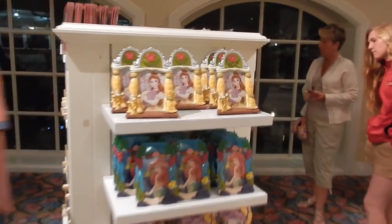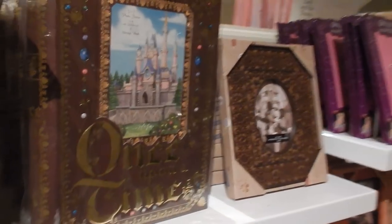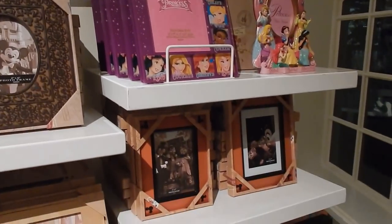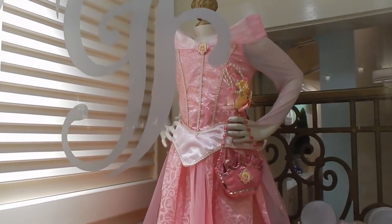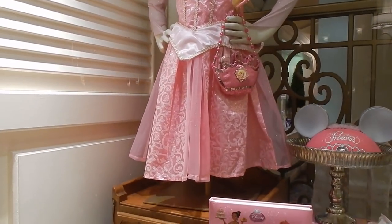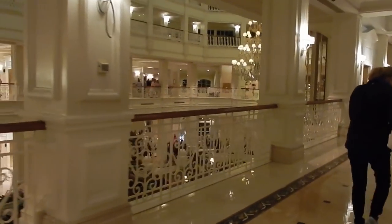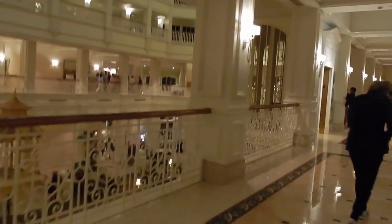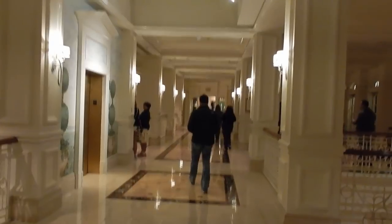This is where we could have some more merchandise. We're going to go ahead and head downstairs to the first floor. They have a gentleman's gift shop down there on the end.